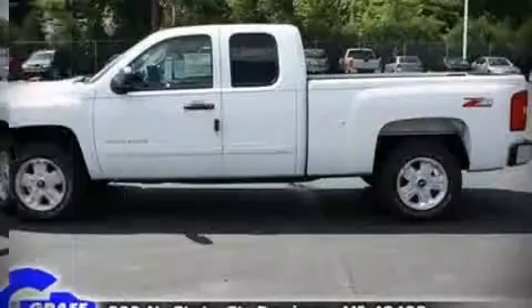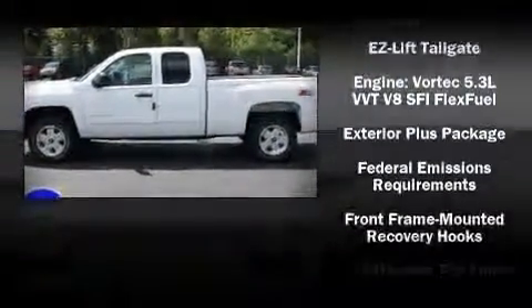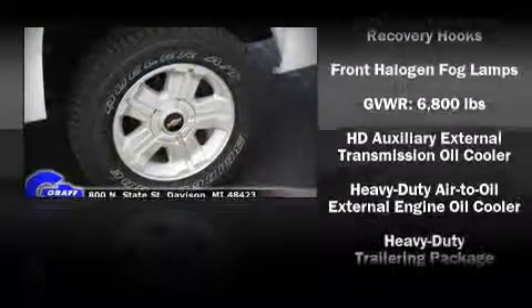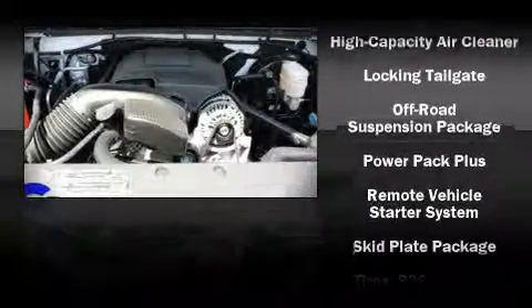Chevrolet also prioritizes safety and security with features such as dual front impact airbags, front side impact airbags, head curtain airbags, traction control, ignition disabling, and ABS brakes.